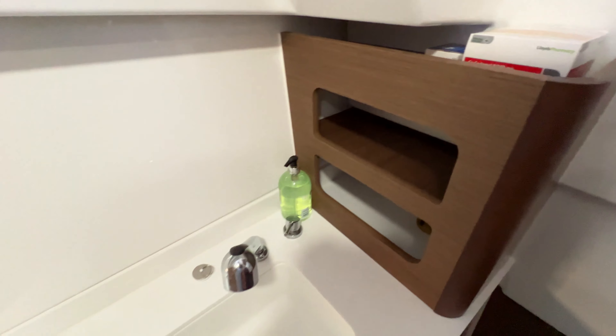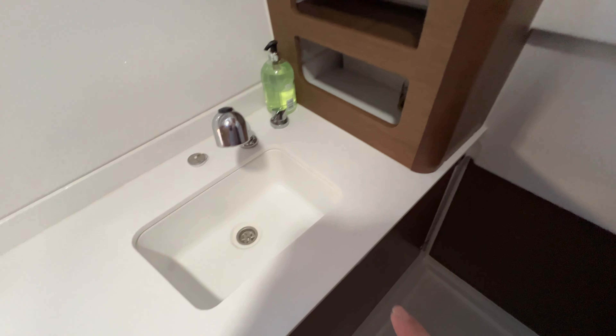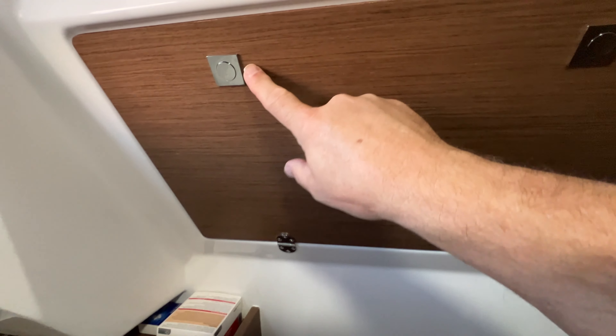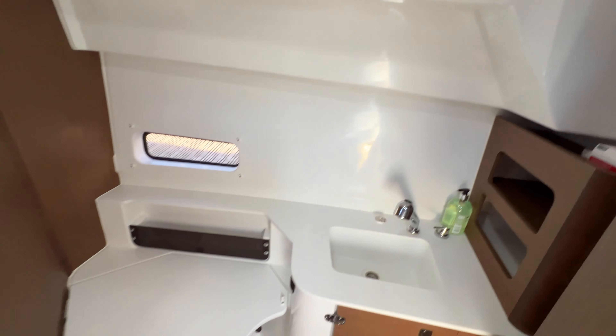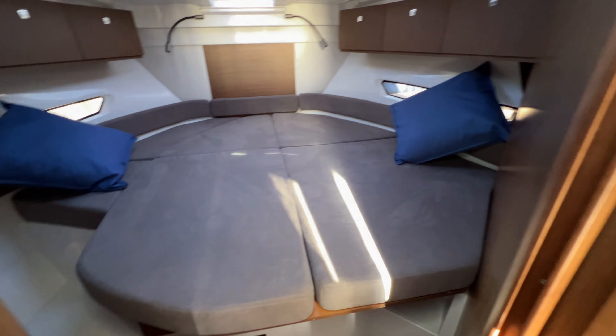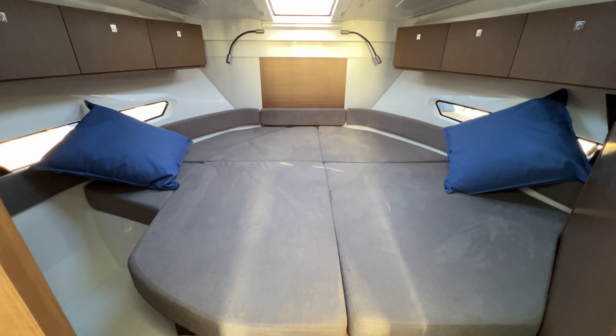In the after part of this compartment we've got some shelves and a decent-sized cupboard underneath. There's also access to the wiring just inside the helm console, which I think is a really great idea — really important and great for fault-finding if it ever happens.